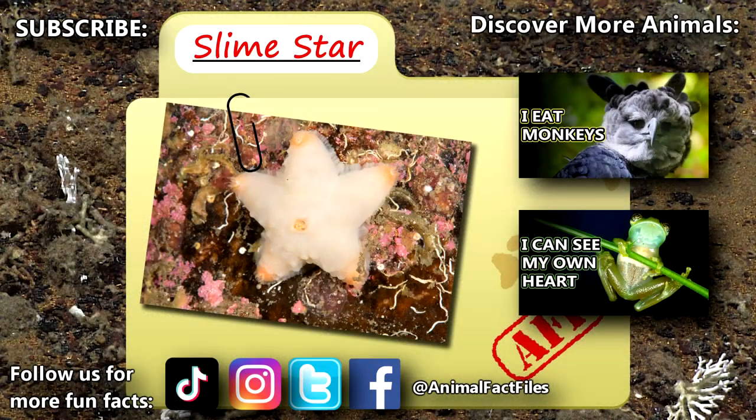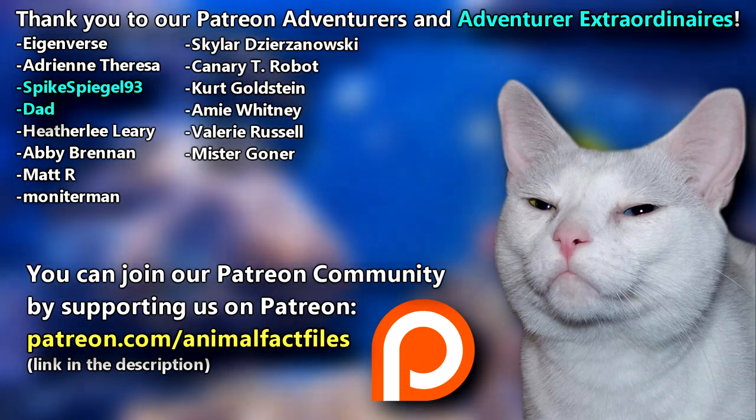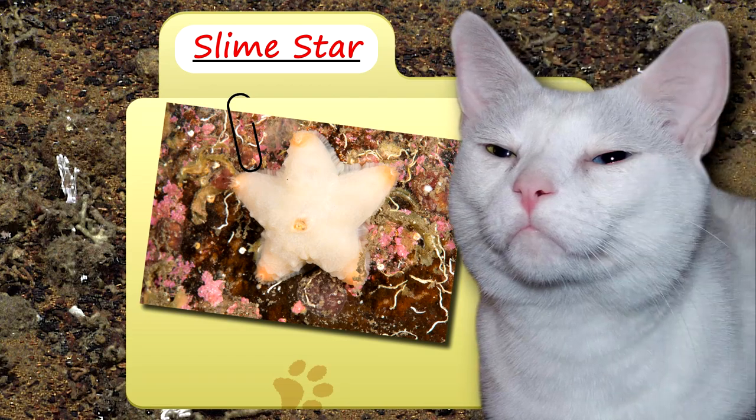For more facts on slime stars, check out the links below! Give a thumbs up if you learned something new today! Thank you to our patrons, spikespiegel93, Dad, and everyone else for their support of this channel, and thank you for watching Animal Fact Files!